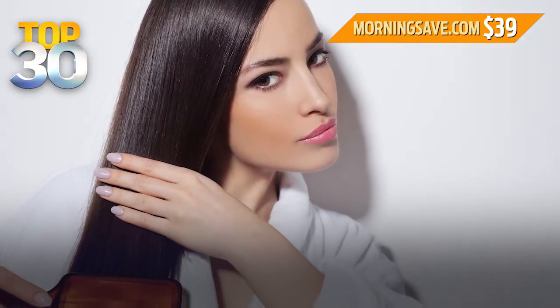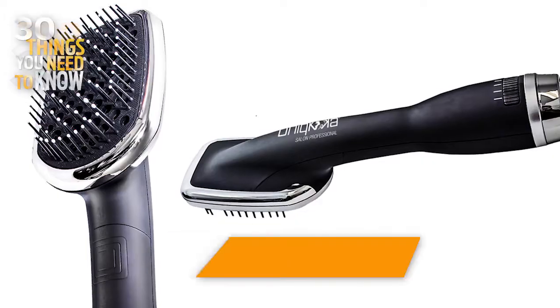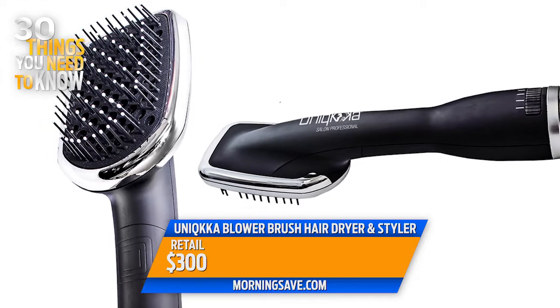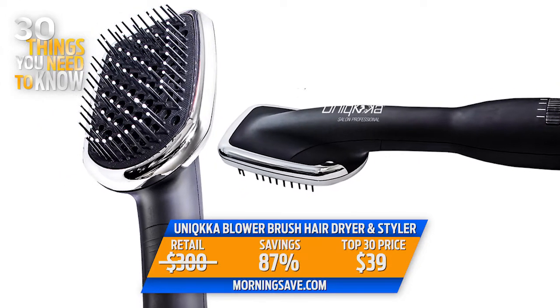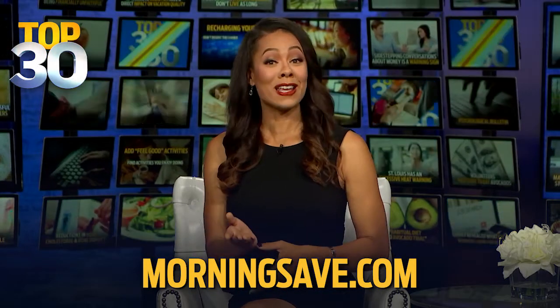This thing can dry, smooth, and style your hair up to 80% faster than your normal routine. The Unica blower brush, hair dryer, and styler retails for $300, but today you can buy it for just $39. That's an 87% discount, and you can get this right now at MorningSave.com while they last.